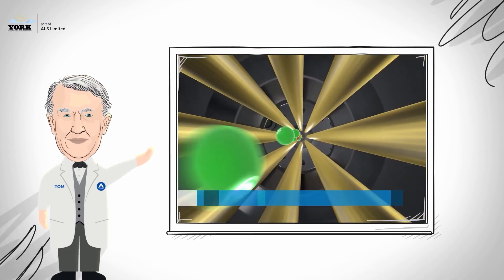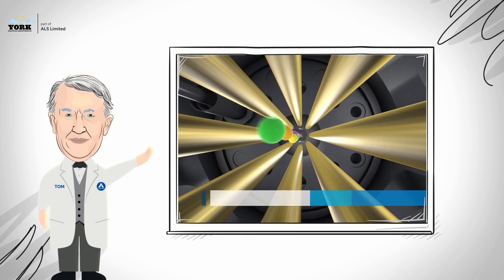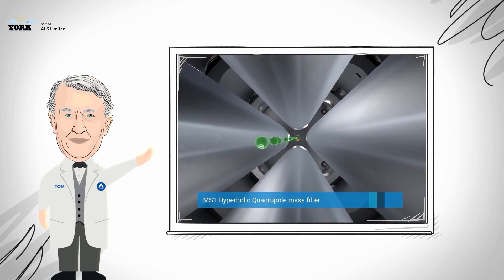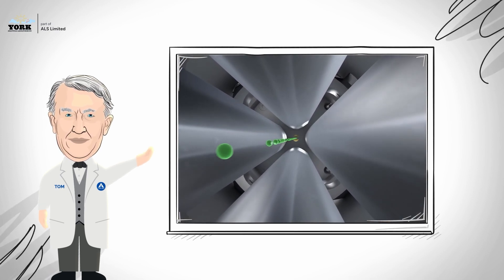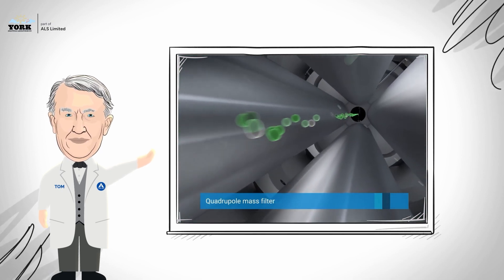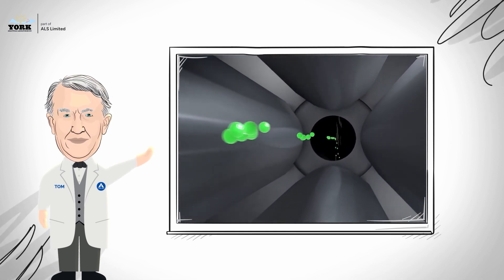An optimized octopole ion guide provides high-efficiency ion transmission over a wide mass range. Newly engineered ion transfer optics increases precursor ion transmission for higher sensitivity and precision. The first quadrupole mass filter only allows ions of the target analyte to pass through to the collision cell. The second quadrupole serves as a mass filter for fragment ions produced in the collision cell. For quantitative analysis of a target compound, the second mass filter is operated in a selected ion monitoring mode for target fragment ions.